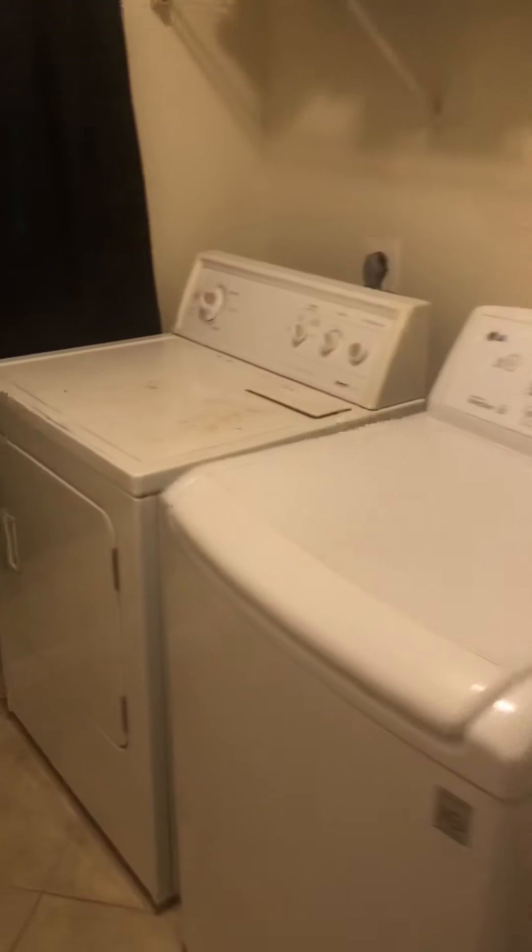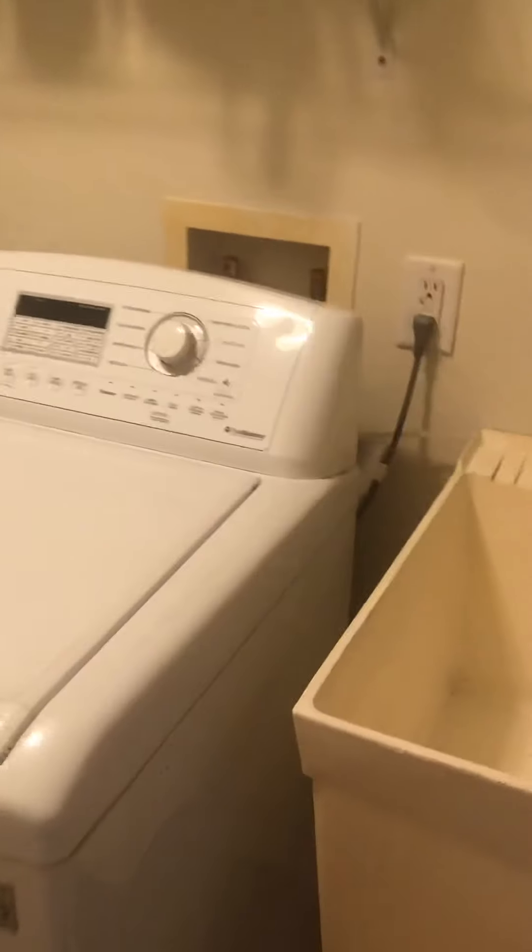Let's go into the laundry real quick. Old set of washer and dryer. They priced this to move quickly — they had a job change. And we have a tanning bed. You do have a walk door out to the side yard.